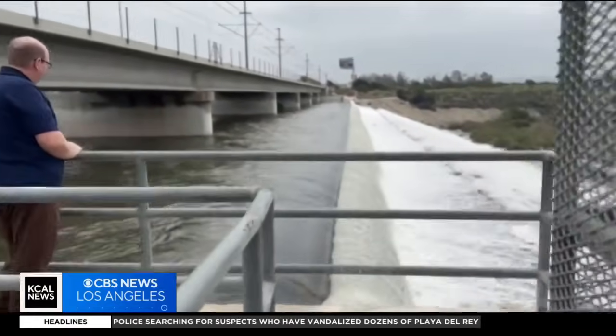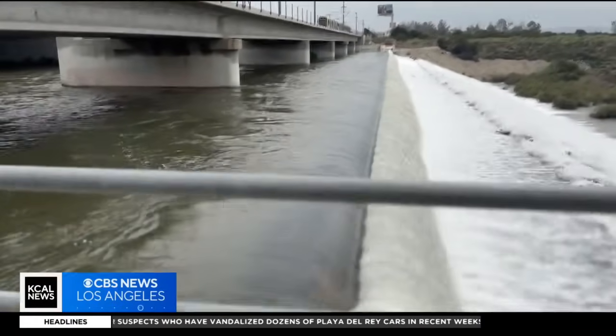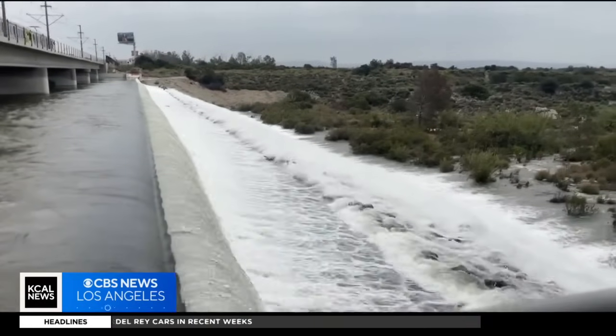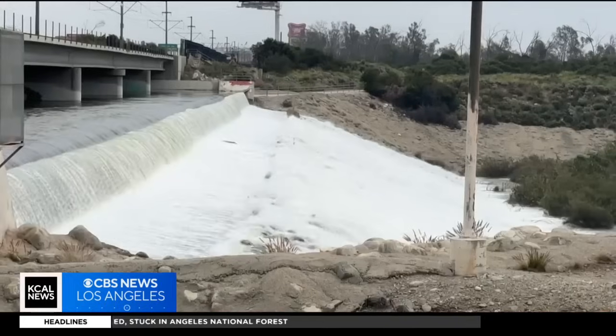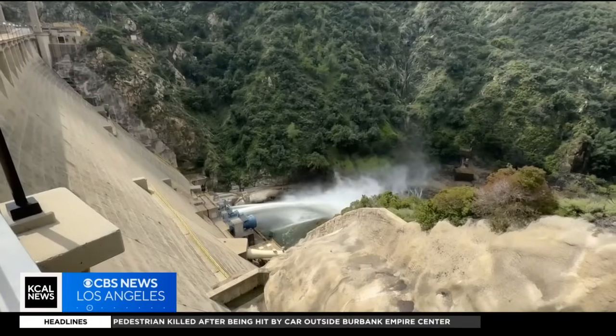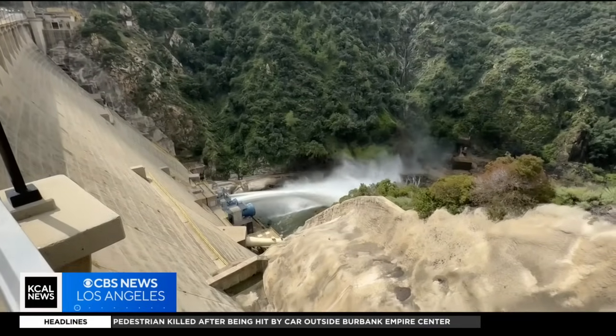That means there's a need for more spreading grounds to absorb more water, but finding that space is a big issue. Unfortunately, these days a lot of the real estate has been developed for other purposes. It's very difficult to find property to add spreading grounds. Water storage to preserve this critical resource will be key to ensuring a better future in Southern California.